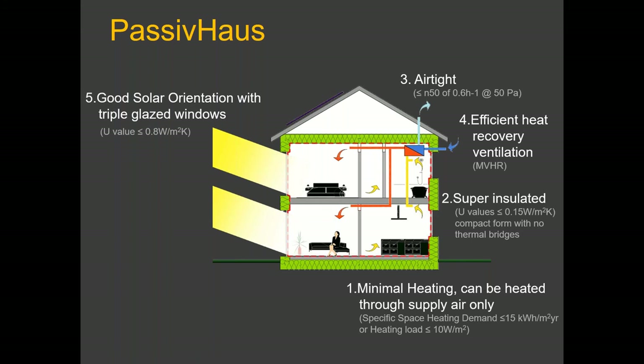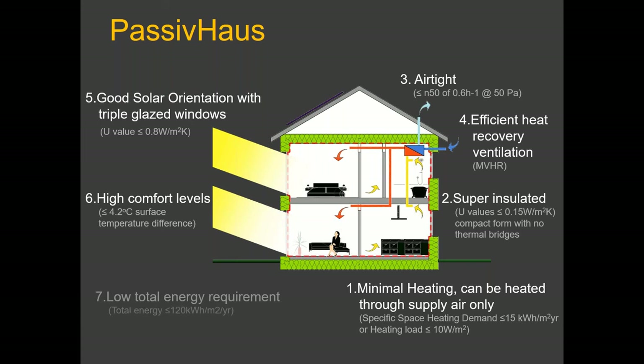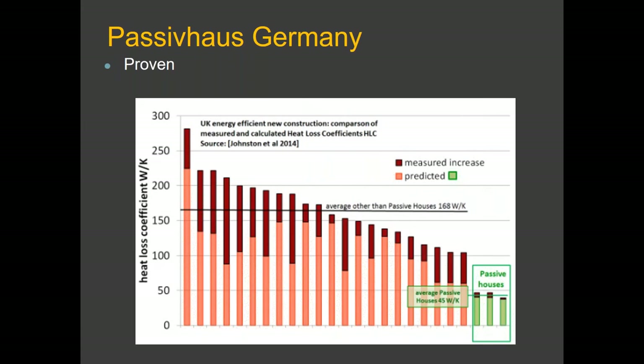The fifth requirement is good solar orientation — ideally orientating the building to the south to take advantage of solar gains, which account for about a third of the heat gains. Orientating south also helps shade out the summer sun. All of that basically provides very comfortable internal living with surface temperatures less than four degrees different from the air, good ventilation, and good air quality. There's also a requirement that total energy use isn't more than 120 kWh — a simple check to make sure you don't go overboard on appliances and lighting.